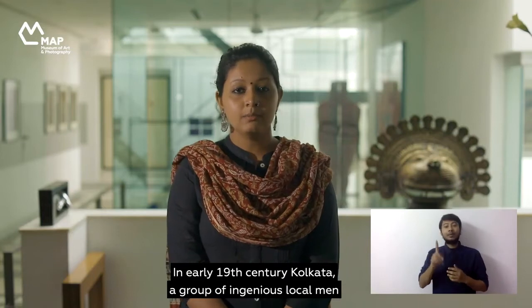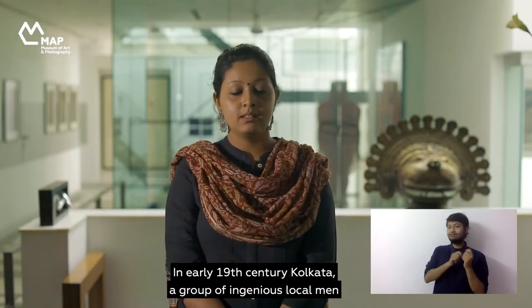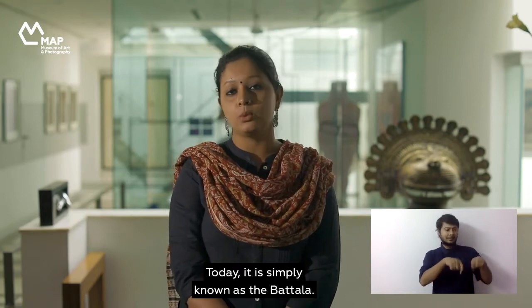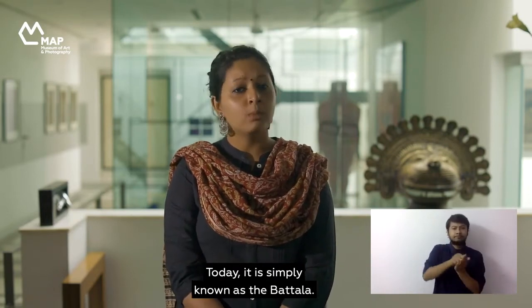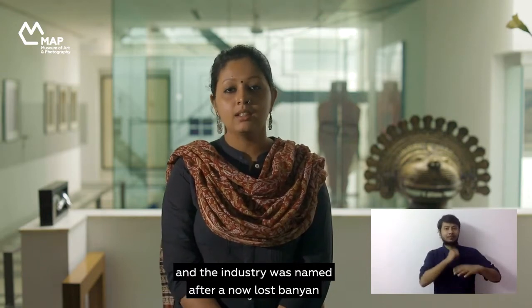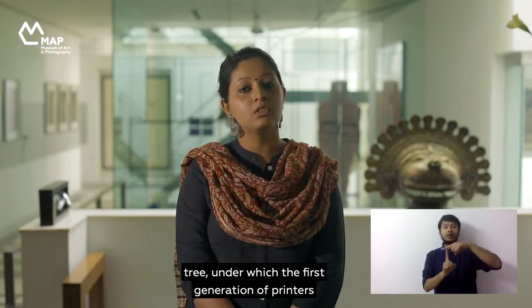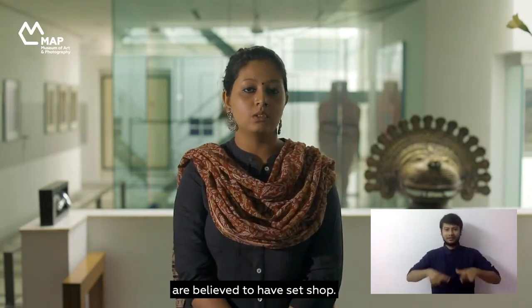In early 19th century Kolkata, a group of ingenious local men set up a bookmaking and printing industry. Today it is simply known as the Battala. Battala in Bengali means 'under the banyan,' and the industry was named after a now-lost banyan tree under which the first generation of printers are believed to have set up shop.